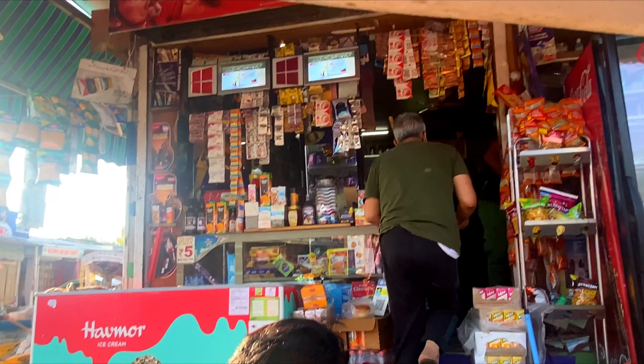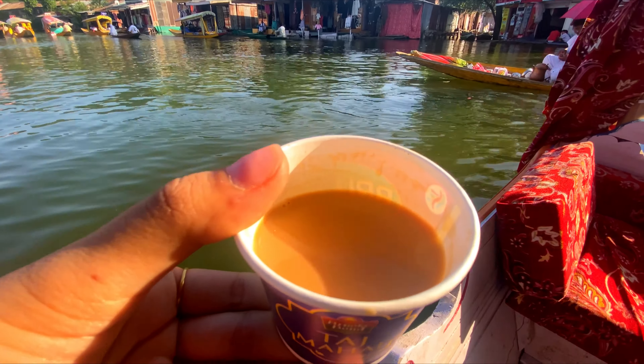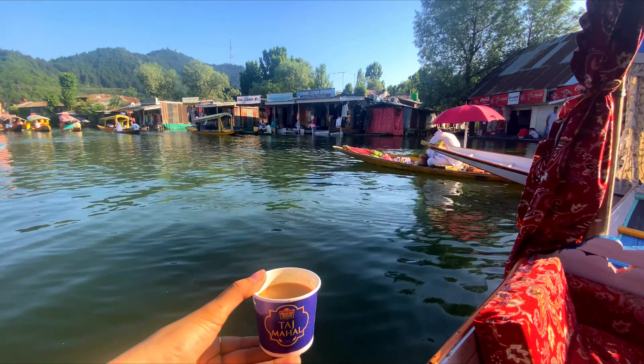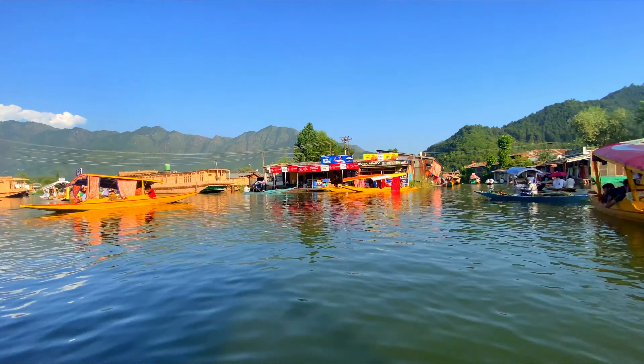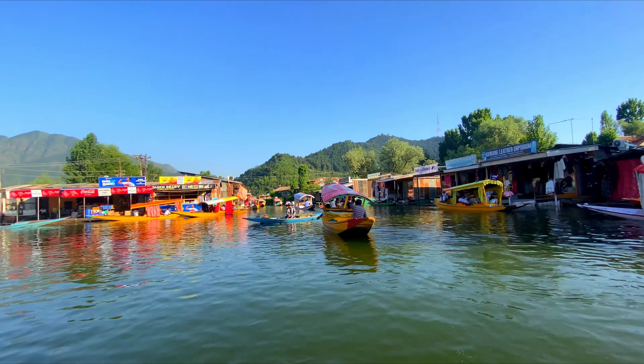This is the floating bazaar. I have my lip and chai here. If you want, you can have noon chai, lip and chai, or shri chai here — this is a very nice floating market. You can also find handicrafts available here, like General Leather Emporium.